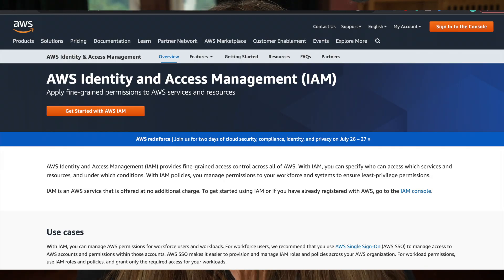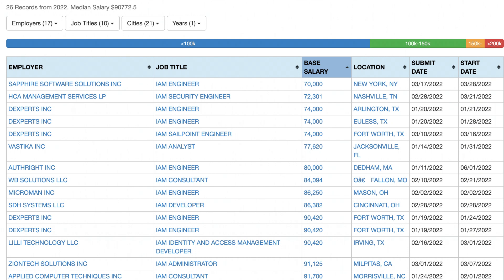Average, according to the H-1B salary data — which is actual people's salaries — the average for an IAM analyst is around $70,000.